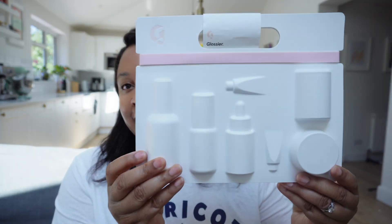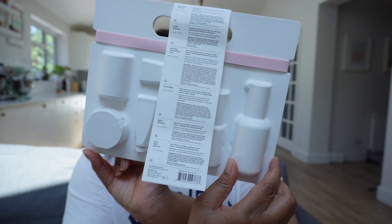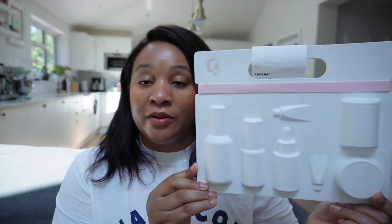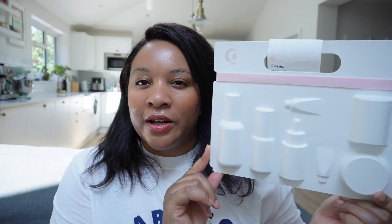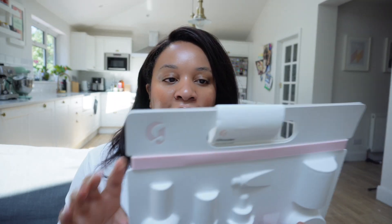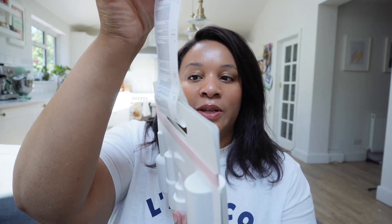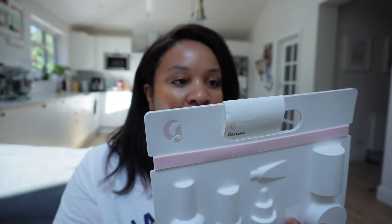What you can win this time is a Glossier skincare face edit. I'm not going to open it — it comes like this. I think the packaging is so cool. They're key face products. I'm going to read to you what they are, and I'll put a little screenshot of what they actually look like, because I don't want to open it since it's all nicely wrapped and sealed.